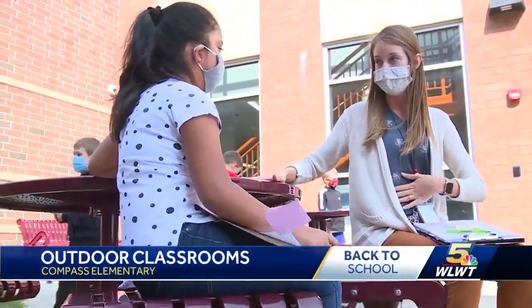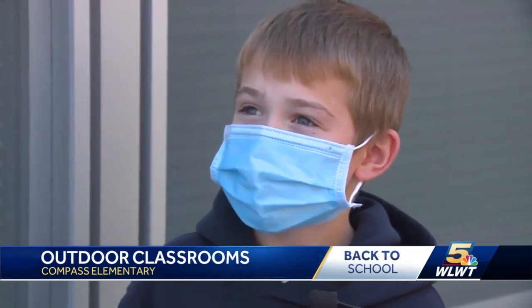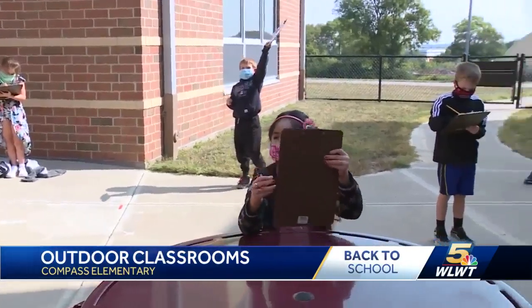Even with masks on. "Have you ever heard the phrase, just take a deep breath and that makes everything better?" Owen says it's true. In Fairfield, Karen Johnson, WLWT News 5.